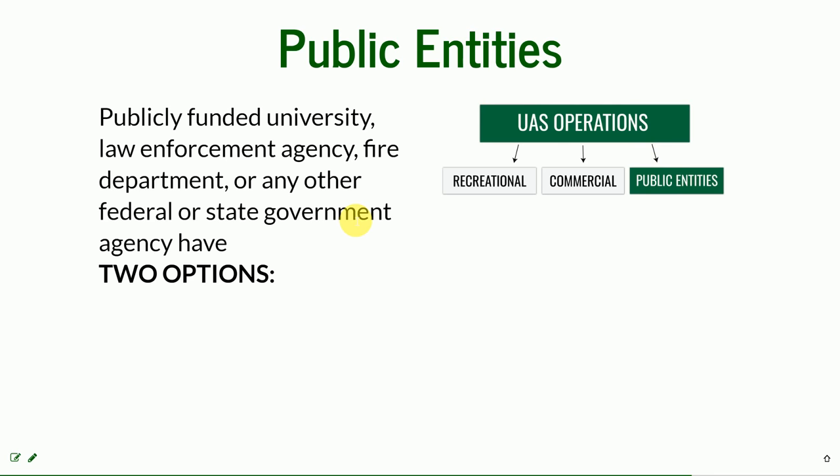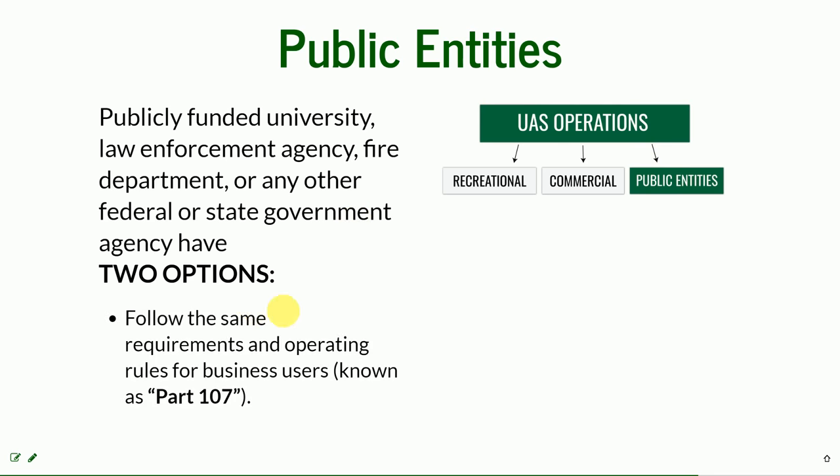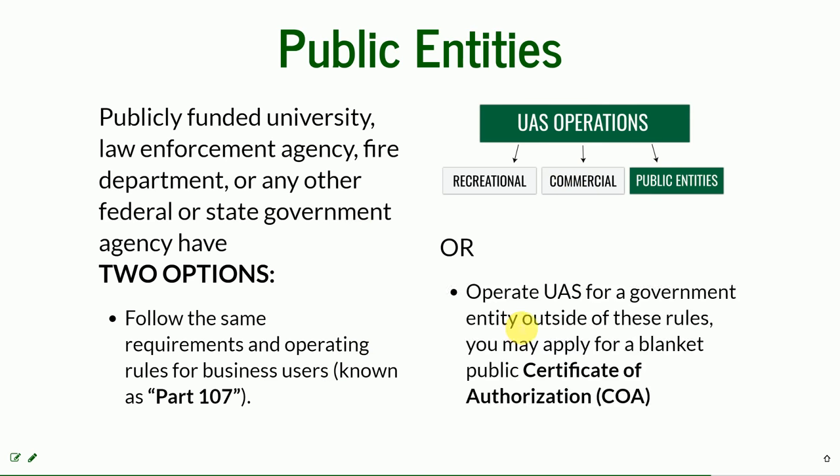They may follow the same requirements and operating rules as business users — what we covered under the part of the commercial UAS operations — or they have a special way to obtain a Certificate of Authorization, so-called COA. They can apply for a blanket COA and after evaluation they may be granted and operate under different rules.